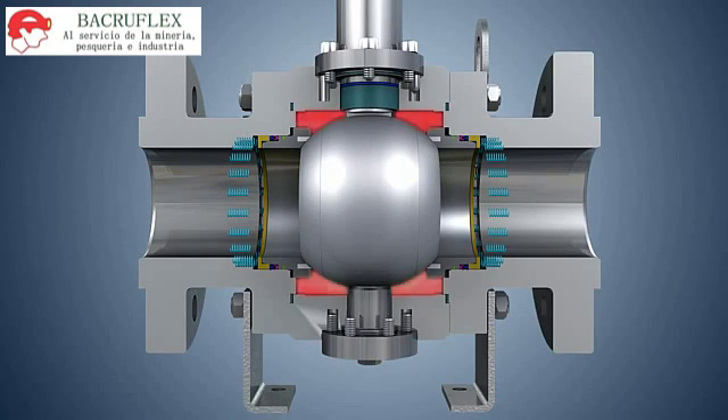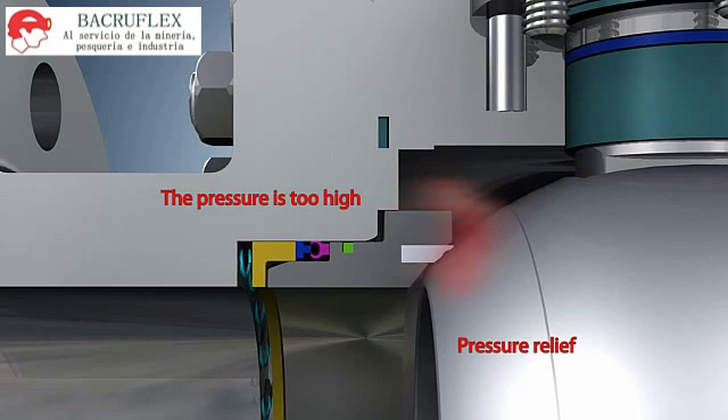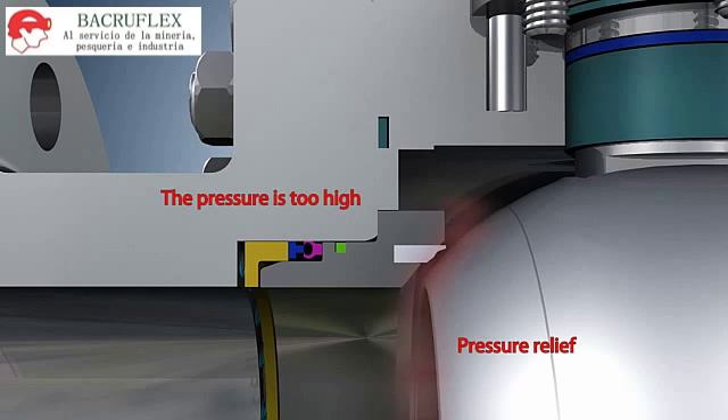Technical Features. The center cavity auto relief feature ensures valve safety through the mechanism that the medium remaining inside the valve center cavity when the valve is closed will quickly boost the pressure as the internal temperature keeps rising, and then relieve the pressure by acting on the valve seat and pushing it to move.